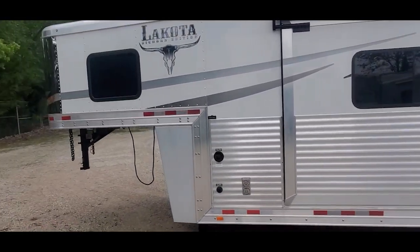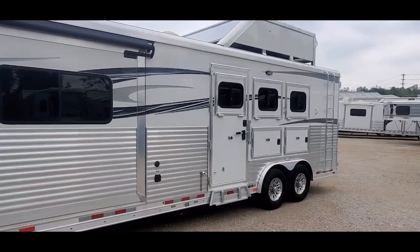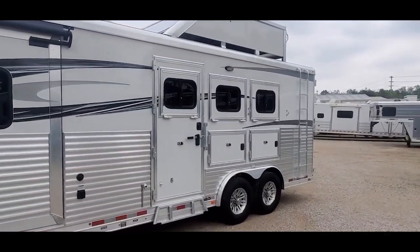It's a one-owner trailer out of Oklahoma. Some cutting horse people had it and traded it in on a new Twister trailer.